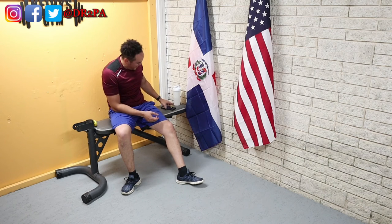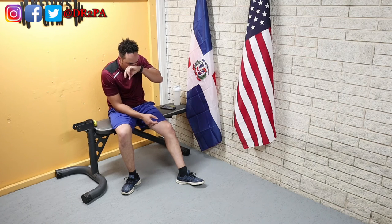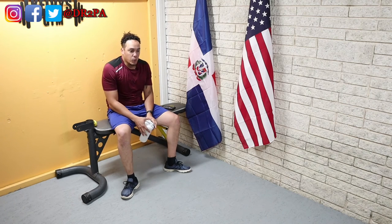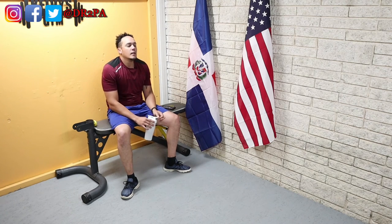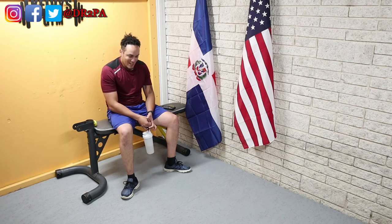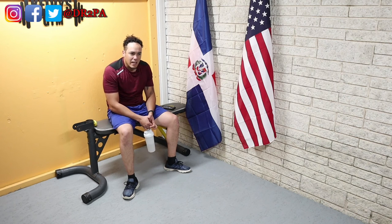Well, that was a failure. I was hoping for more push-ups than that, but the body said no. One more set after this little break and we're going to close out the day.